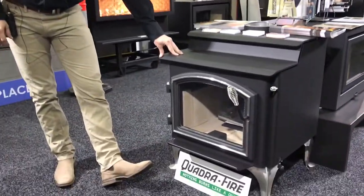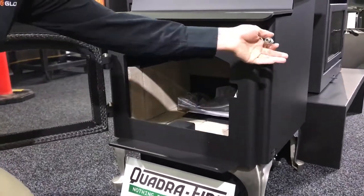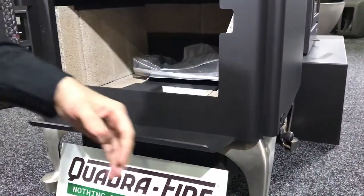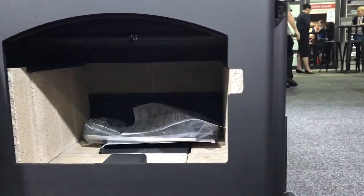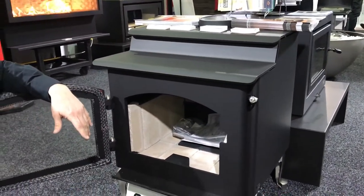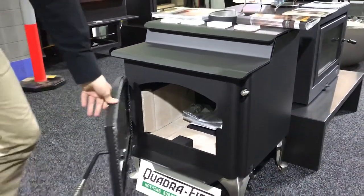We also have a whole range of slow-combustion fireplaces. This particular model is our Quadrifire — a high-efficient wood fireplace. It has a primary air control system, as well as a really easy start-up air control system, making it simple for the customer to light their fire. There's an ash removal system inside the fireplace as well. You can customise the look from a step-top series, as well as linear Millennium-style fireplaces. This particular model, the 5700 step-top, can actually burn up to 21 hours — fantastic for those people looking for overnight burns.